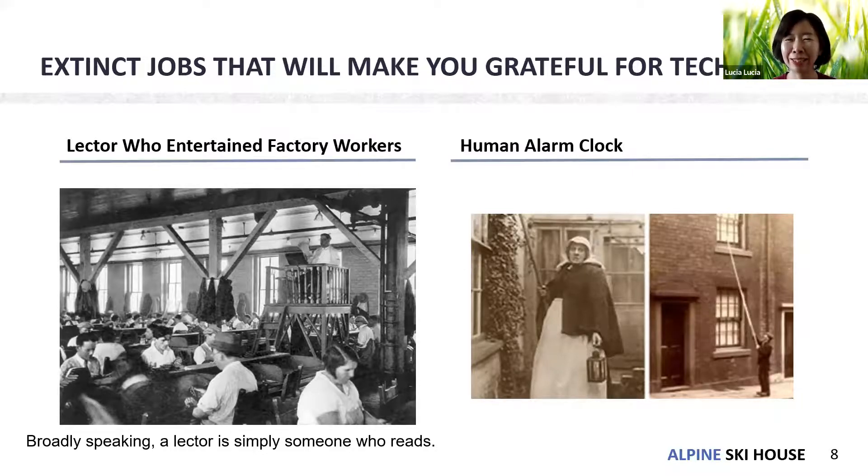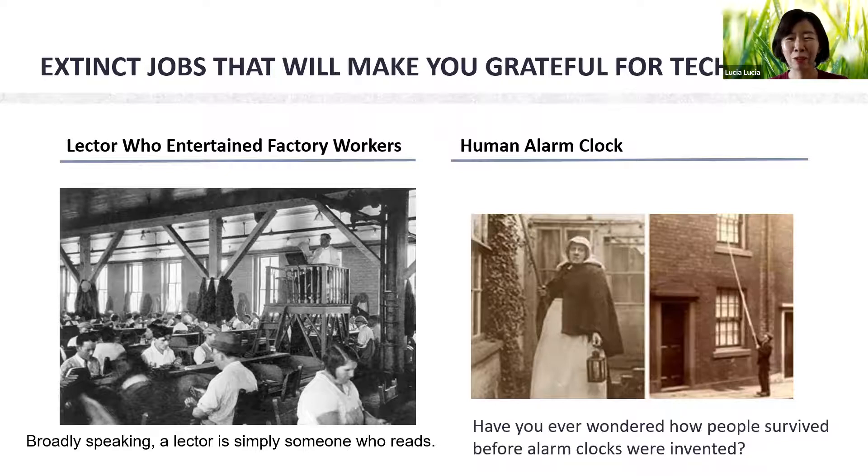This is an alarm clock lady. Have you ever wondered how people survived before alarm clocks were invented? How did you wake up early in the morning? When I was in primary school I didn't want to be late, so my alarm clock was prayer — I asked God to wake me up at six o'clock.